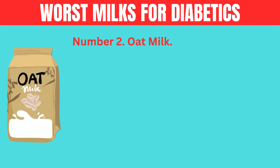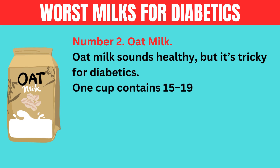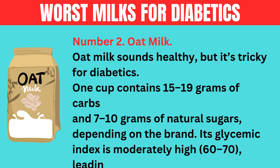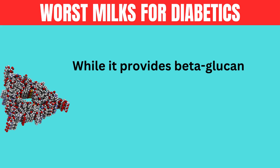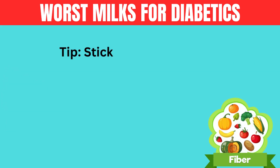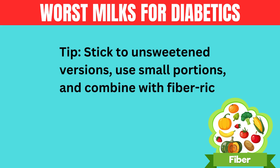Number 2: oat milk. Oat milk sounds healthy, but it's tricky for diabetics. One cup contains 15 to 19 grams of carbs and 7 to 10 grams of natural sugars, depending on the brand. Its glycemic index is moderately high, 60 to 70, leading to faster glucose spikes. While it provides beta-glucan, a heart-healthy fiber, oat milk's rapid absorption can cause post-meal sugar surges. Tip: stick to unsweetened versions, use small portions, and combine with fiber-rich foods.